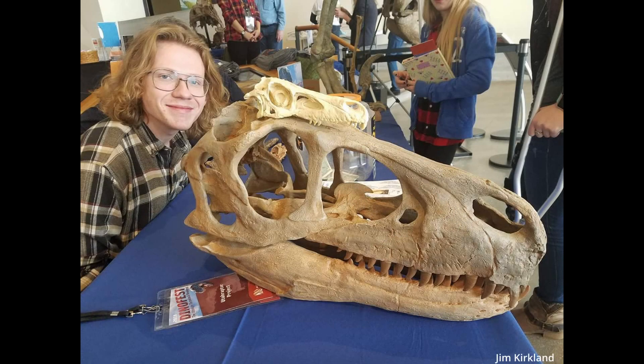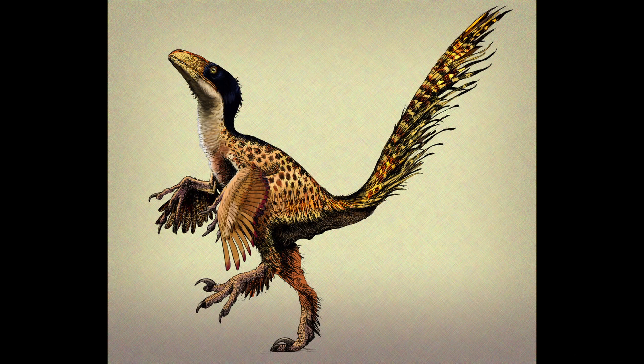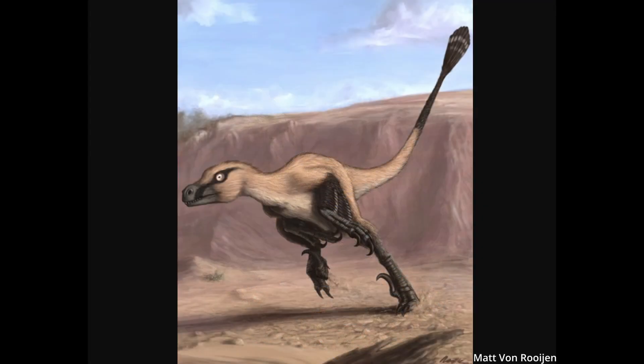The largest Utahraptor ever found measures a whopping 23 feet long and about five feet tall at just the hip — this animal was massive, and that cannot be overstated. The curved claw on each of its hind feet were nearly a foot long. While no direct evidence of feathers has been found for Utahraptor, we can infer from its relatives that they were either partially or fully covered in feathers.